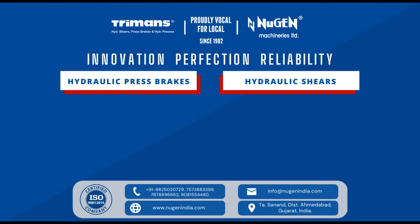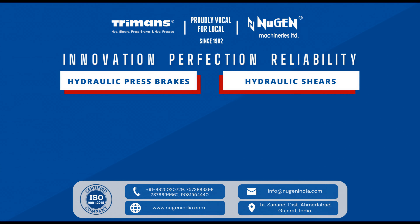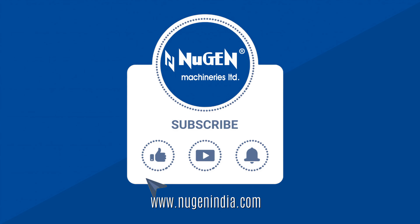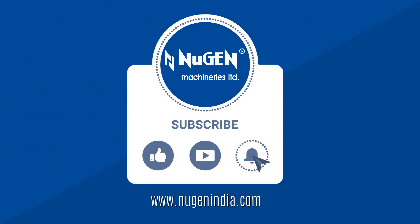Nugent Machineries Ltd. — pioneers of indigenously designed, engineered, and manufactured Termines hydraulic press brakes and hydraulic shears in India since 1982.